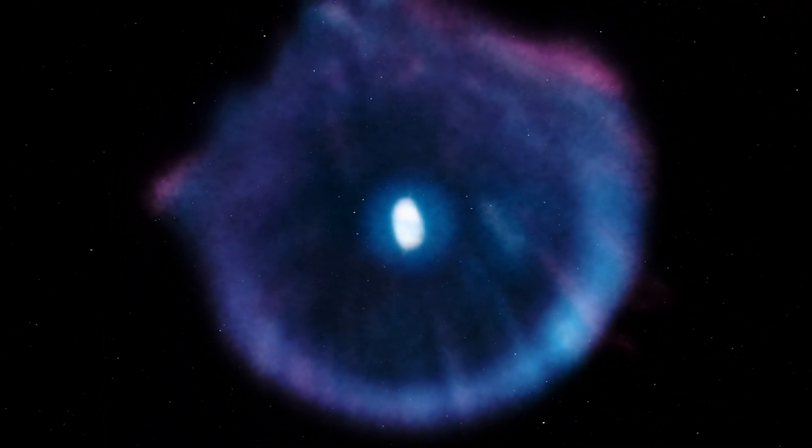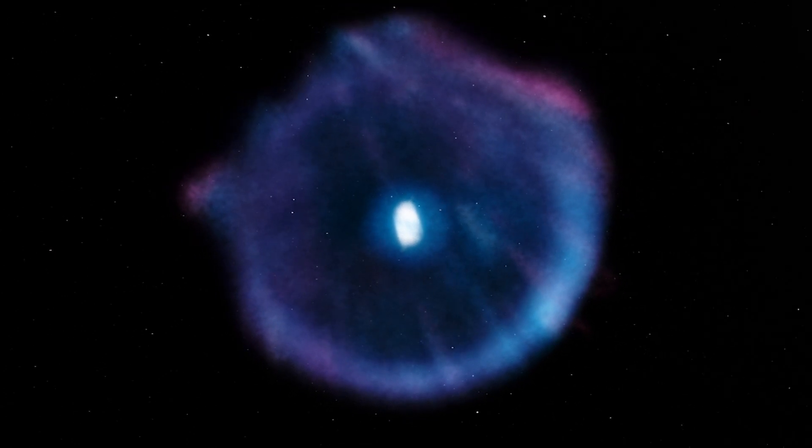Observations suggest the star ejected its mass in a series of pulses at 1,500-year intervals. The nebula consists mainly of hydrogen and helium with smaller quantities of heavier elements. It was one of the first planetary nebulae to be discovered.